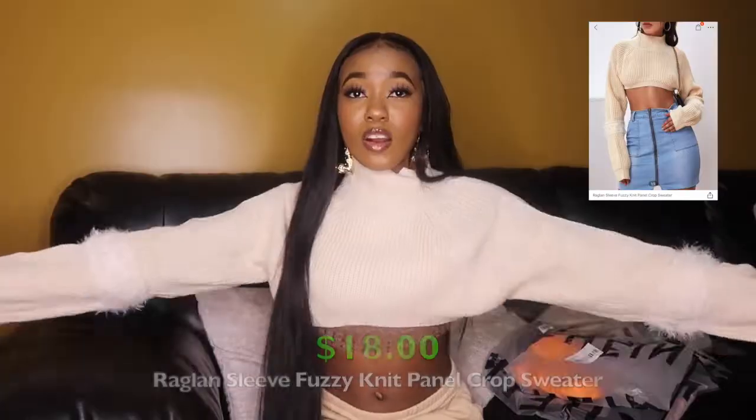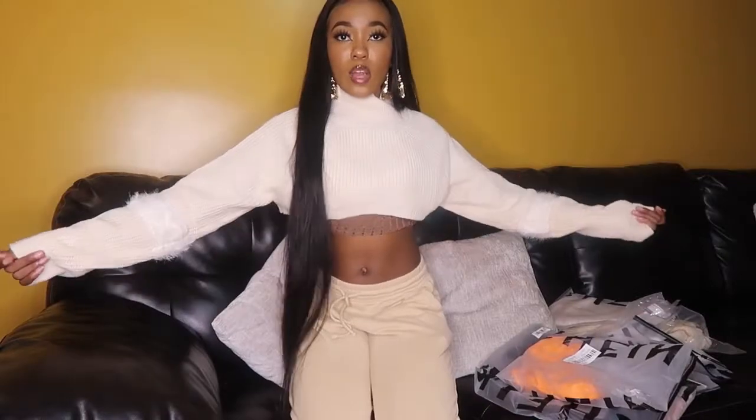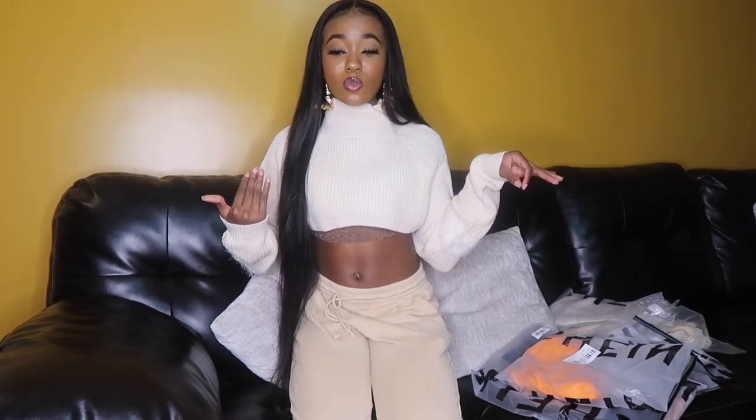Moving on to tops. The first top is a beige knit — or possibly crochet — turtleneck with a little furry detail right below the bend of the arms. It's cropped as well. Super cute color and style; I love that random fur detail. I got it in a size small. Very warm and cozy — you could wear it with jeans or a skirt with cute boots. Nice material, very cozy vibes.